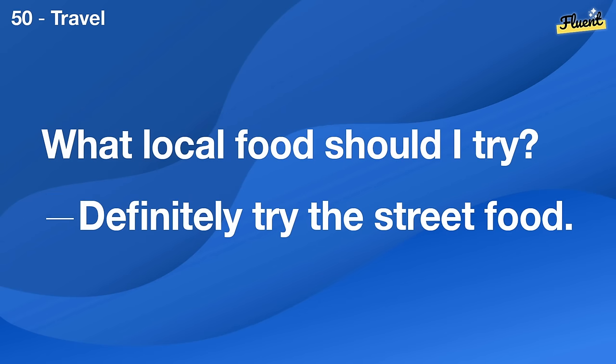How long should I warm up before exercising? About 10 minutes of light activity should do.